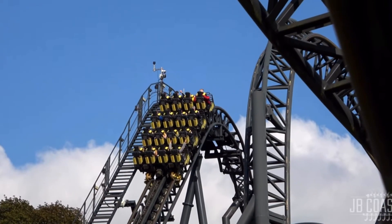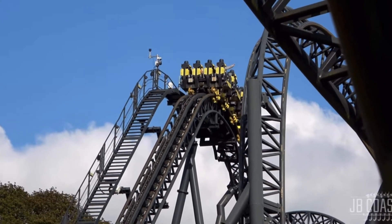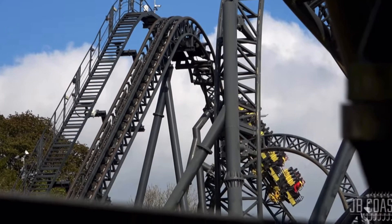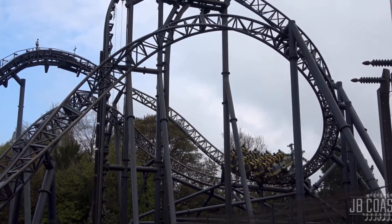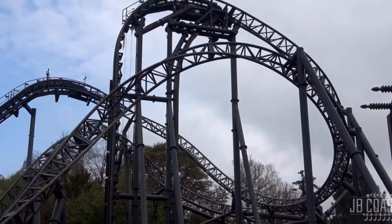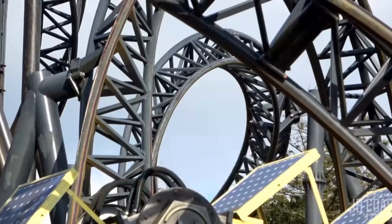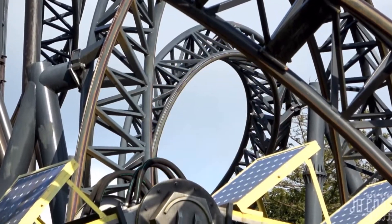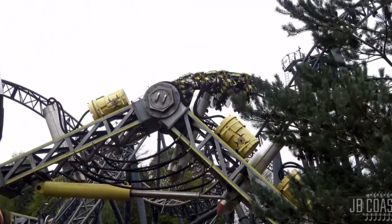At number 2 is the Smiler at Alton Towers, opening as the world's first Gerstlauer infinity coaster in 2013. The Smiler is the only roller coaster in the world with 14 inversions. Costing more than 18 million pounds, it has a track length of 3,800 feet but a surprisingly small footprint, making it all the more impressive. It's mesmerizing to watch and there is no denying this is one of the best roller coasters in the country.